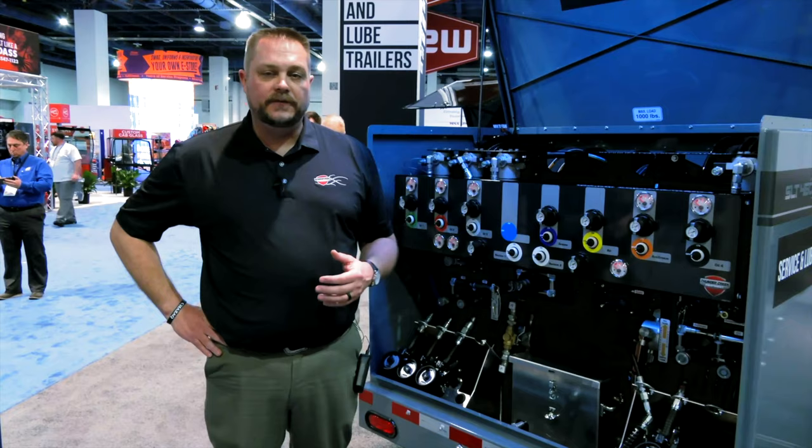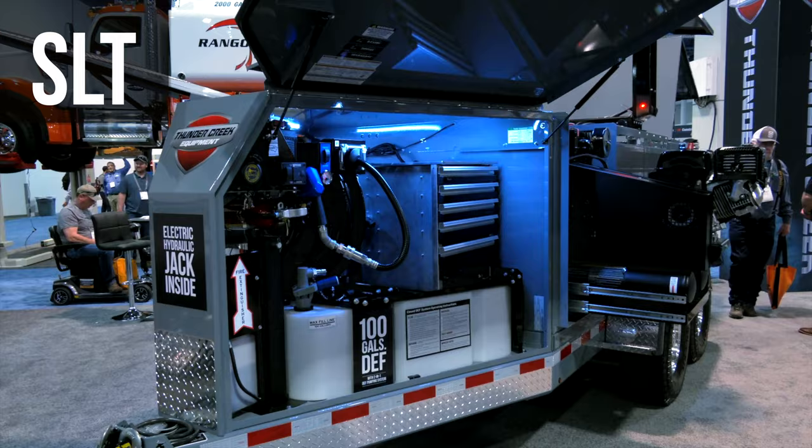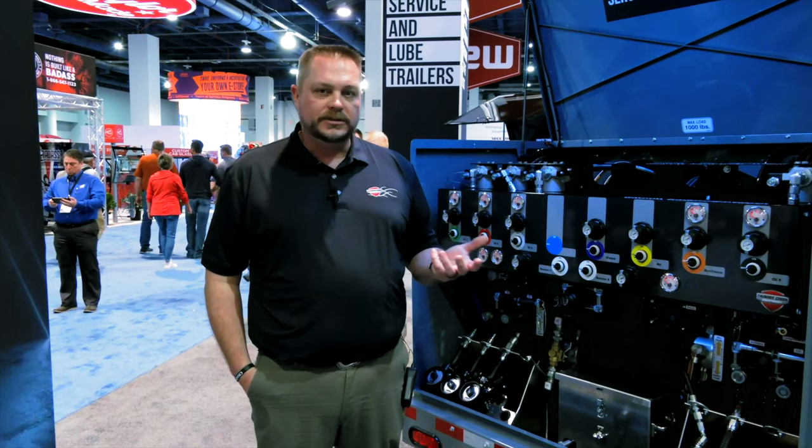With a lot of voice-of-the-customer input, significant work went into redesigning this platform. One big change is that all fluids now come out the rear of the trailer. The SLT comes in 460 or 690-gallon sizes and can accommodate up to 10 different products. The 460-gallon model in most configurations can stay at a 10,000-pound GVWR, which really helps in situations where you're trying to avoid a CDL.